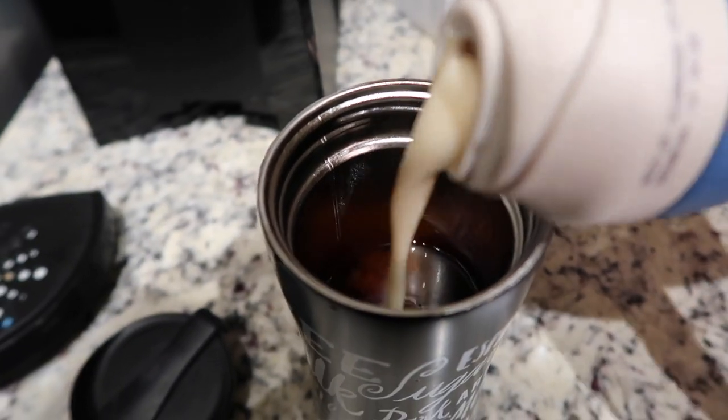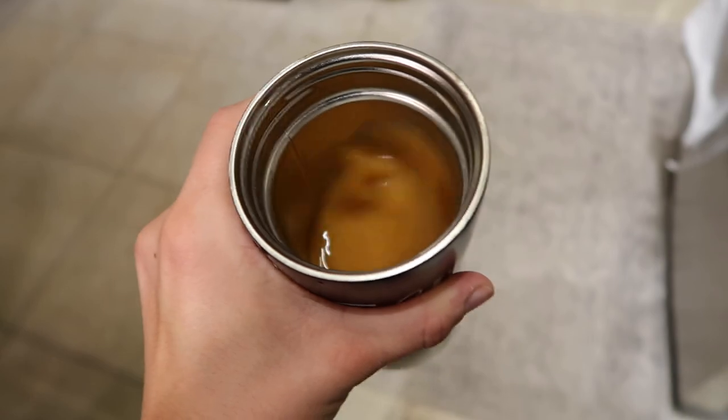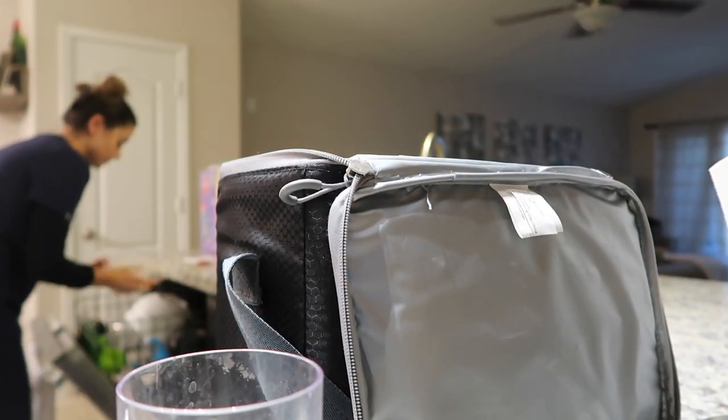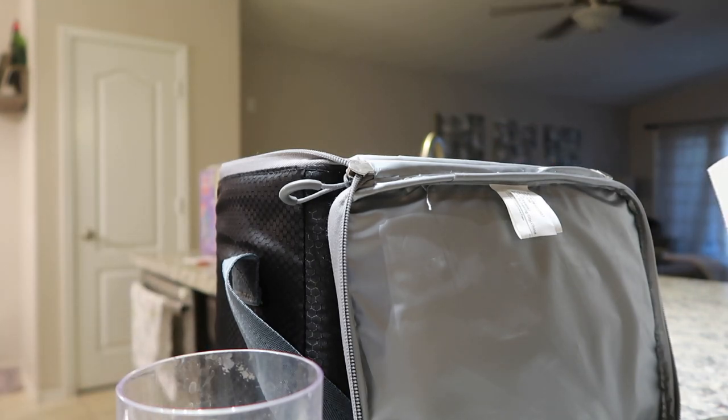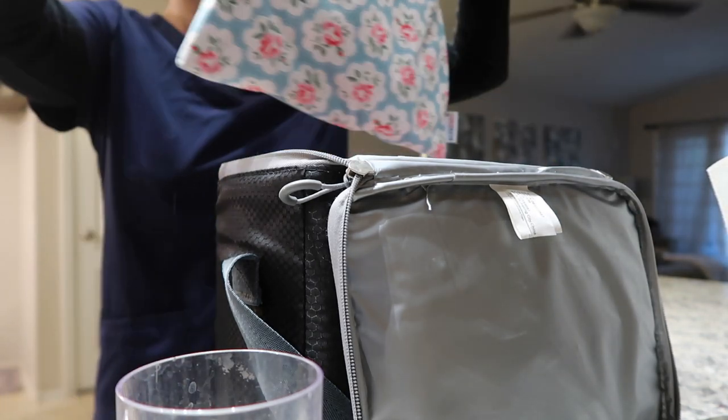You guys are probably wondering where my husband is and where my daughter is. My husband was actually out of town when I recorded this, and my baby was over at my mother-in-law's because I had worked a couple days in a row. I also get all my pump stuff together — you know, mom life, pumping life.